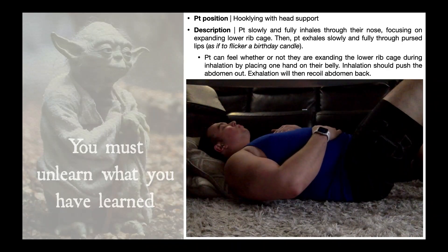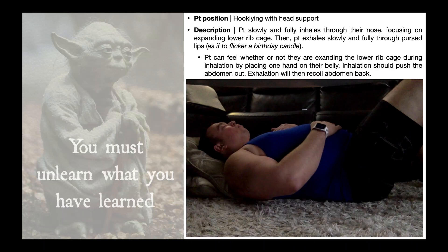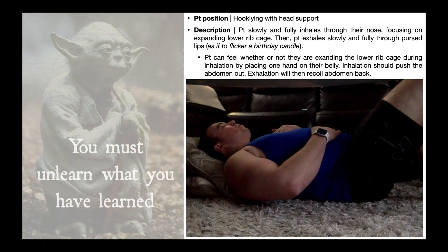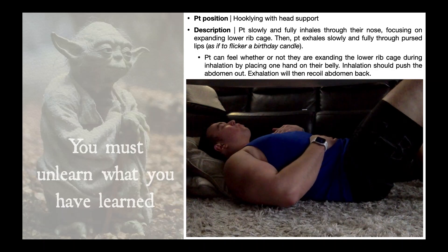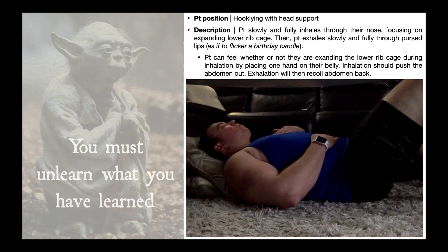Diaphragmatic breathing can also be done in the hook lying position with head support. Again, slowly and fully inhale through the nose focusing on expanding the lower rib cage, then exhale slowly and fully through pursed lips. The right hand is used to ensure the belly is pressing out during inhalation, while the left hand ensures the upper thorax is not being over-utilized. A helpful cue is to give yourself a santa belly — or make it look like you're pregnant — at the end of inhalation.